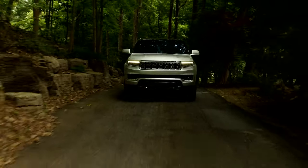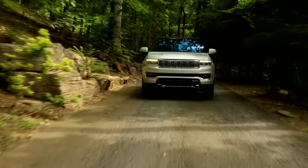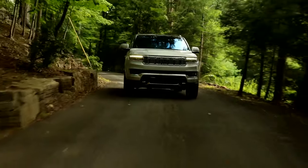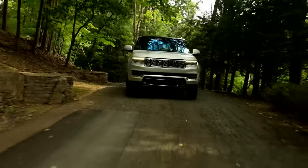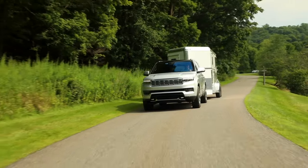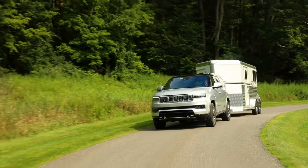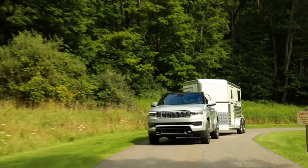Along with several four-wheel drive systems, the Grand Wagoneer offers an adaptive air suspension that can raise its ride height up to 3.6 inches or lower it by a half-inch. It also boasts 10 inches of ground clearance, up to 2 feet of water-fording capability, and a max tow rating of 9,860 pounds.